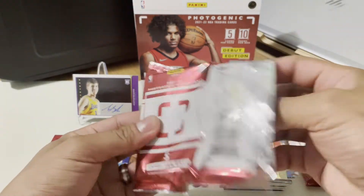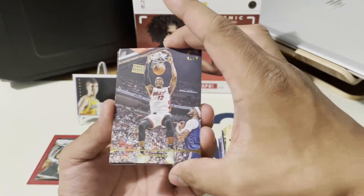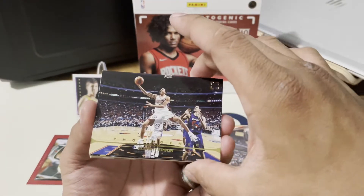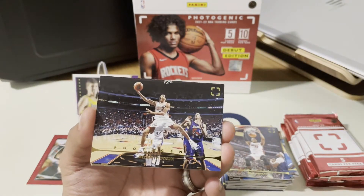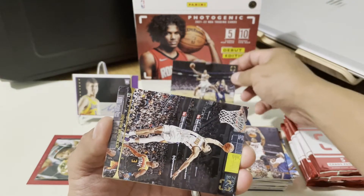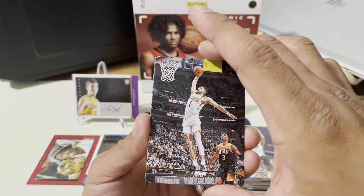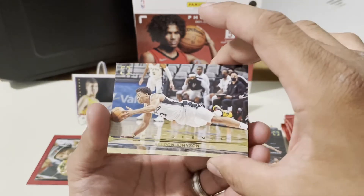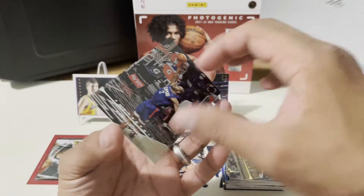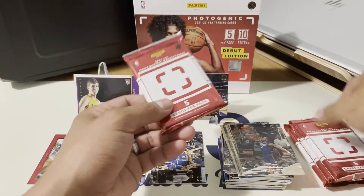Not bad opening right now. This is Bam Adebayo from the Miami Heat. Oh that's nice — Allen Iverson! I love that picture of him — back in the days! Next would be Devin Booker — the picture's nice too. Next would be Golden — another Kawhi Leonard. Alright, we're down to four packs.